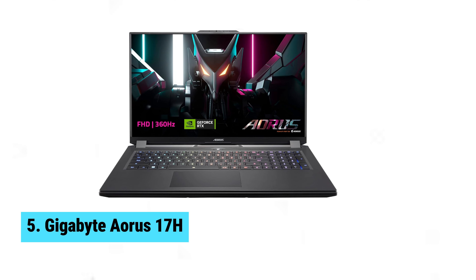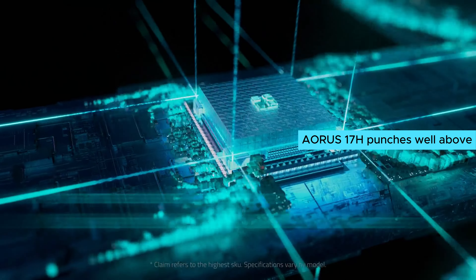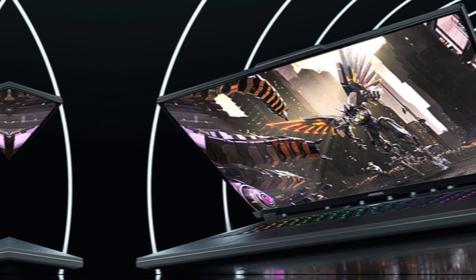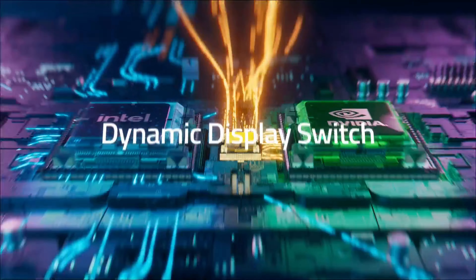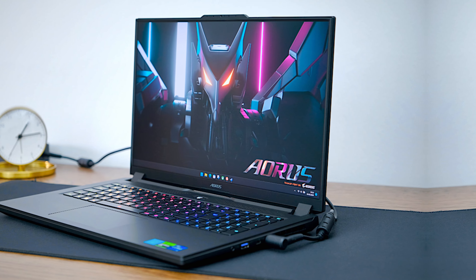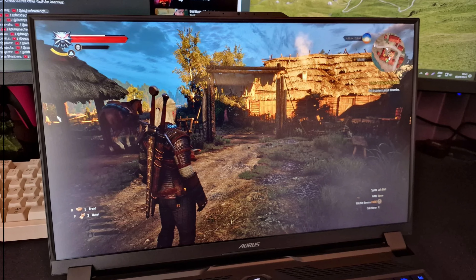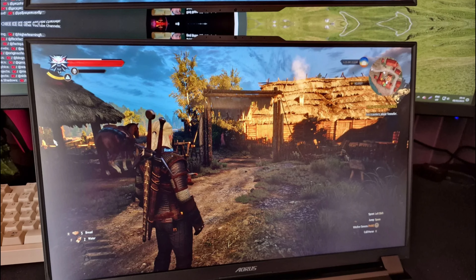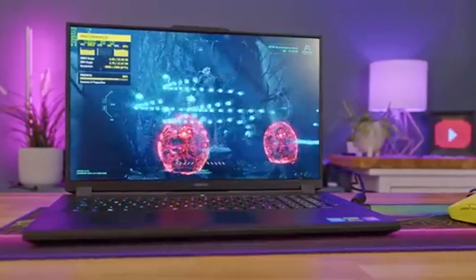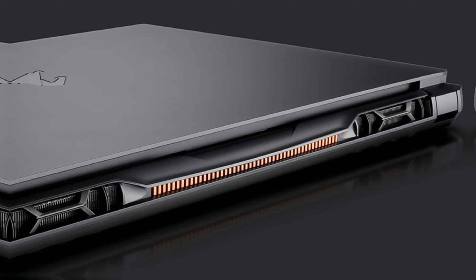Number 5: Gigabyte Aorus 17H. The Gigabyte Aorus 17H punches well above its weight. Packing the power of an RTX 4080, this laptop redefines budget gaming. Under $2,000, it offers the muscle of the Intel Core i7-13700H CPU paired with 16GB RAM and 1TB storage. Gaming and productivity are seamless on its 1920x1080 display, thanks to the NVIDIA GPU capable of up to 150 watts peak power. The 360Hz refresh rate ensures buttery smooth visuals, and you won't miss a beat in fast-paced games. The massive 99-watt-hour battery offers extended playtime, and dual 2.5-watt speakers deliver good audio.